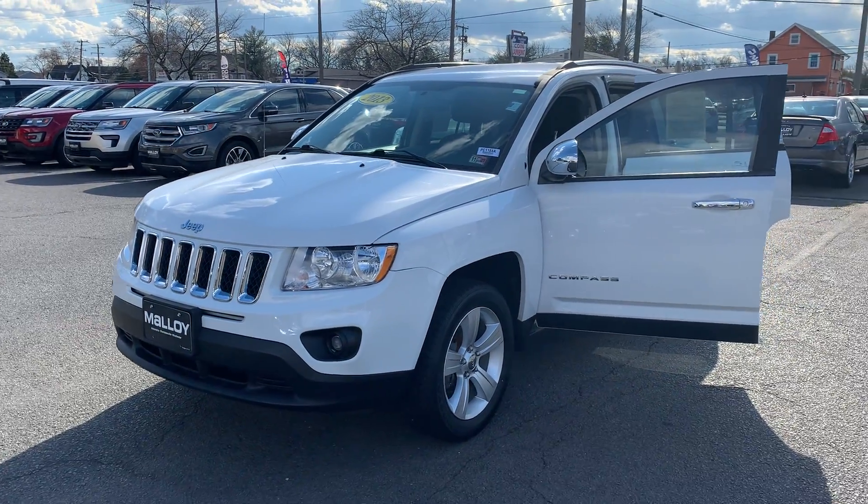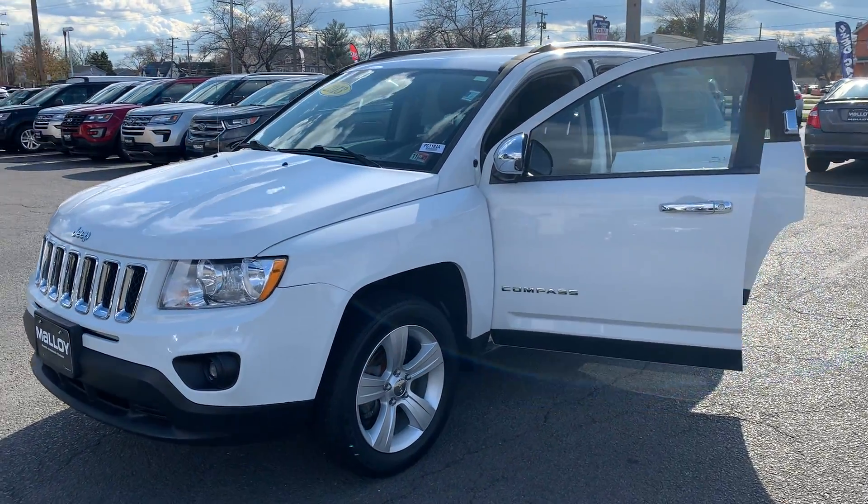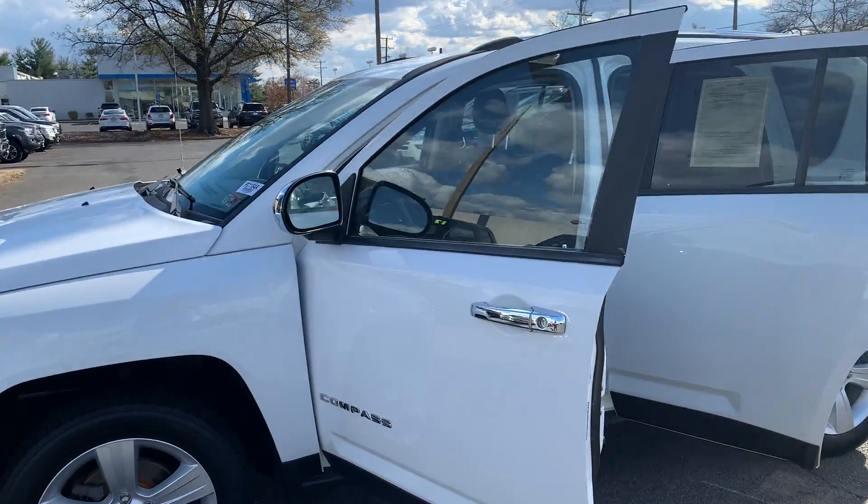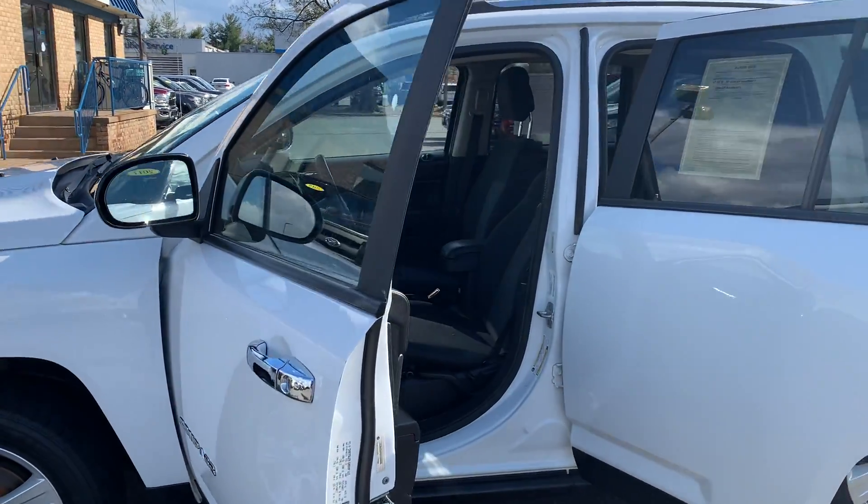This is the pre-owned 2013 Jeep Compass Latitude 4x4 SUV. The color is bright white. There's been two previous owners with 107,942 miles on it.